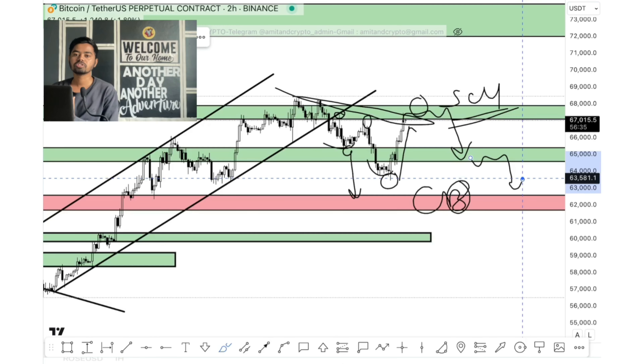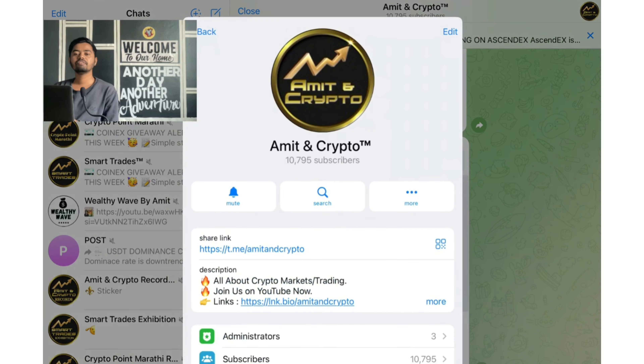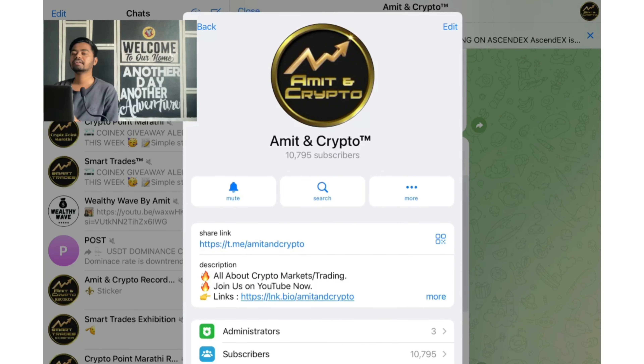Stay tuned on the Telegram channel for fast, quick market updates, crypto-related updates, and much more. The link is provided in the video description, or you can search manually for Amitian Crypto.